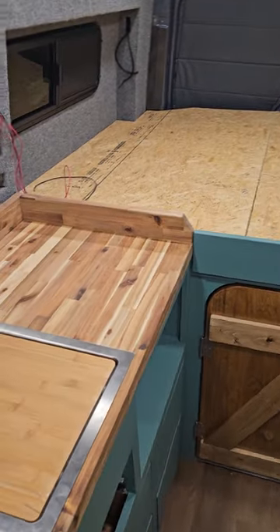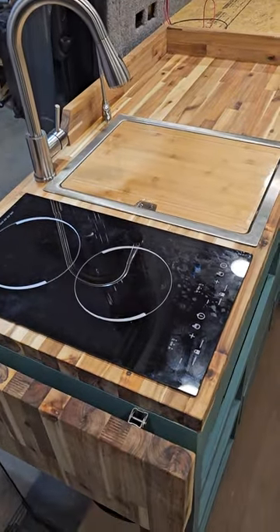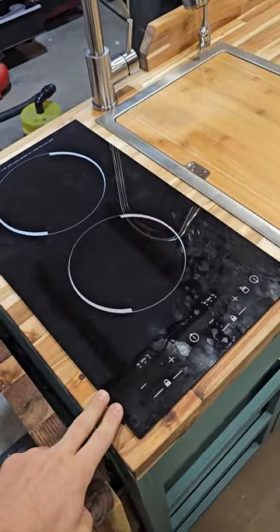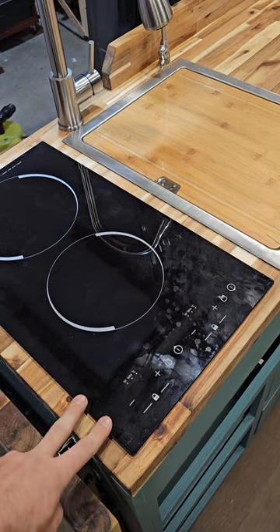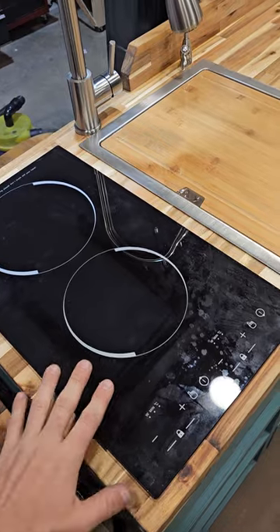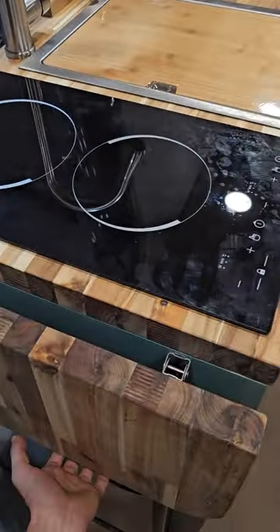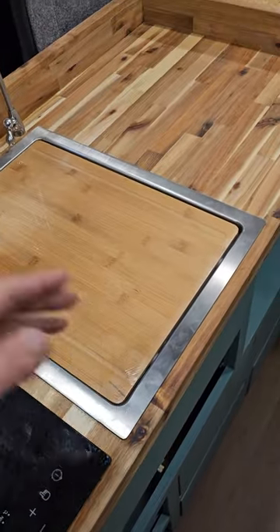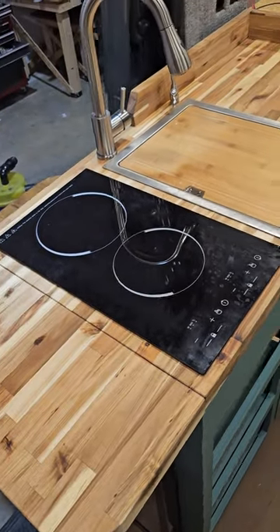A major difference is definitely gonna start with the kitchen. We have a new induction cooktop instead of propane, so everything's electric now, which is gonna be a lot more efficient. You have one less fuel to worry about, and it's also a flat surface so you can use it when you're prepping food. If you put the extension up here you have that as well, and then the butcher block over the sink almost doubles the space you have to work with in the kitchen.